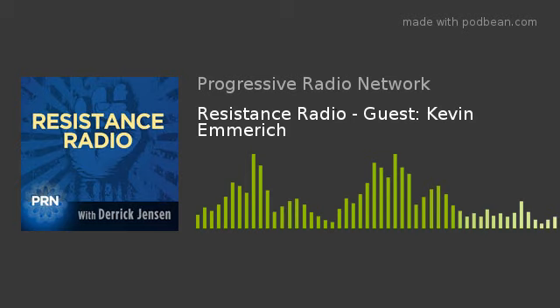Hi, I'm Derek Jensen. This is Resistance Radio on the Progressive Radio Network. My guest today is Kevin Emmerich. He's a biologist and former National Park Ranger. He co-founded a conservation organization, Basin and Range Watch, that works toward preserving the last non-destroyed regions of California and Nevada deserts. Thank you for your work in the world, and thank you for being on the program again.